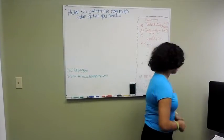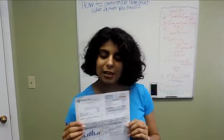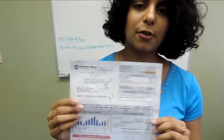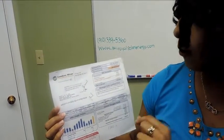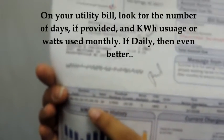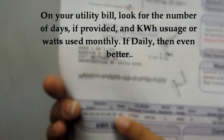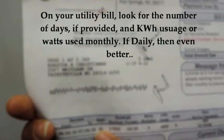Does this look familiar? A utility bill — we've got Lumbee River right here. It doesn't matter if you're Duke Energy or PwC, you all get the same kind of deal. What we're looking for is the kilowatt hours you're using on a monthly basis. Everyone is pretty much different. Right here you can see the dates of this utility bill — specifically 32 days, which is really great. All utility bills will give you that.